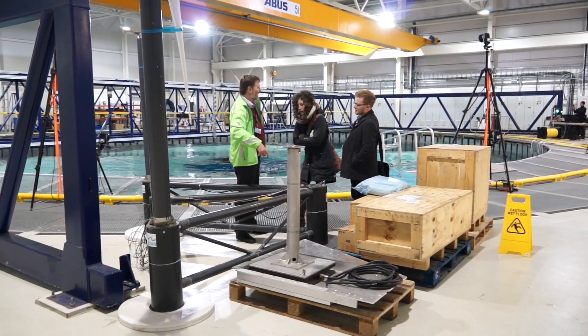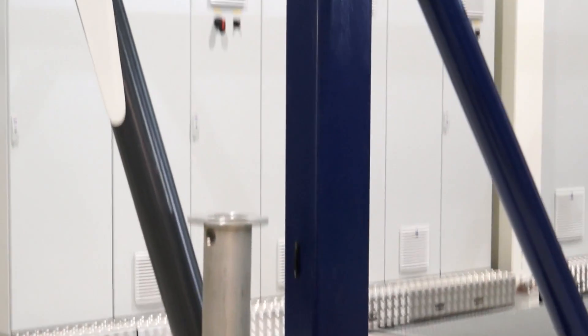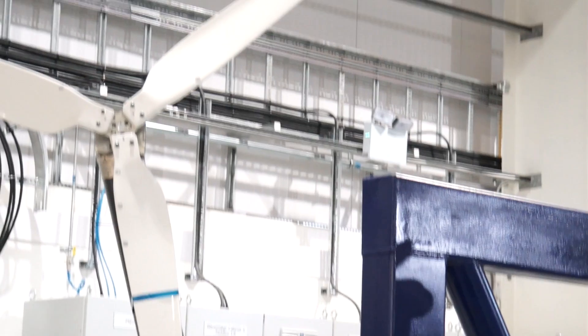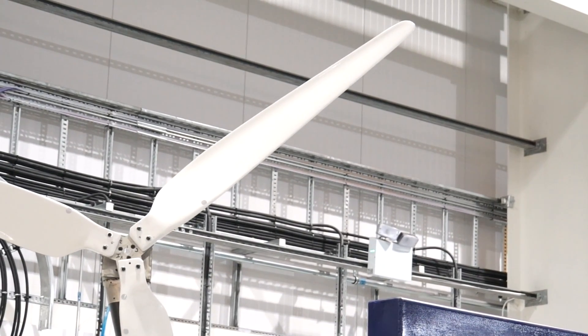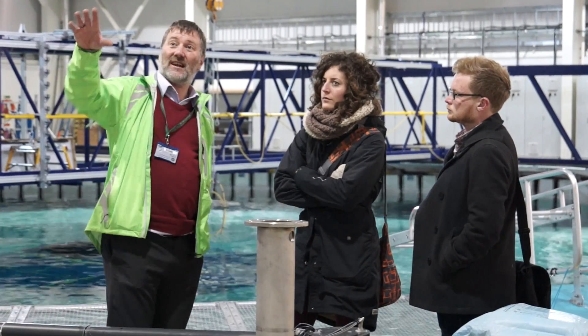We've tested a triangular floating wind turbine platform both in the curved wave basin here and in flow wave, which could have a fishing net deployed in it, which was one of the systems that was designed in the Tropos project.